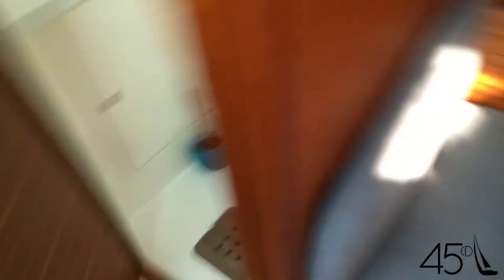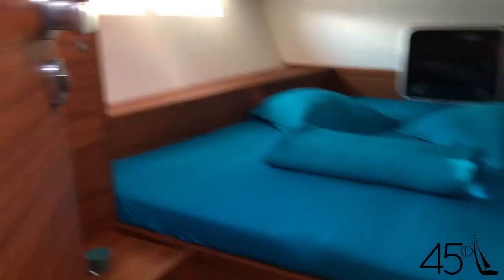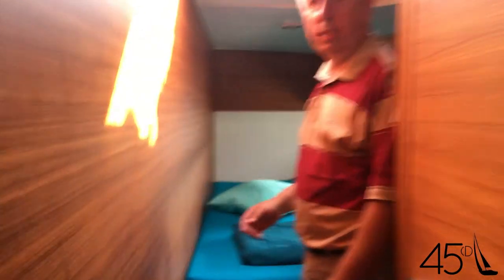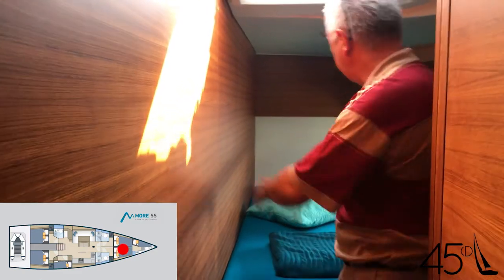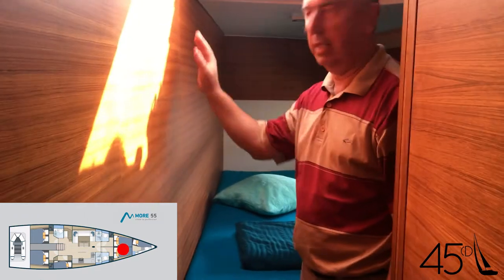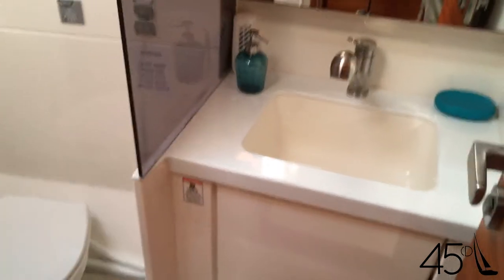This is the aft port cabin, but what you can do — and this is standard — is remove this bulkhead in five minutes. There's a lock, you open it, fold it out, and slide everything out to get a huge master cabin. So in any model you can create a master cabin in five minutes, and there are two doors. It was hard to tell that from the floor plan.